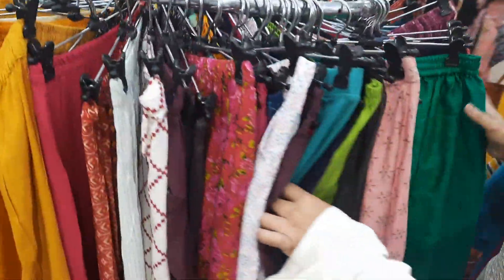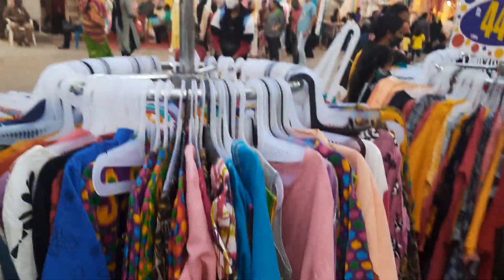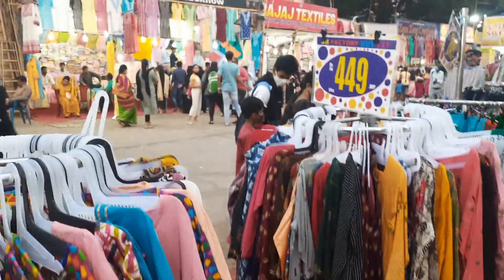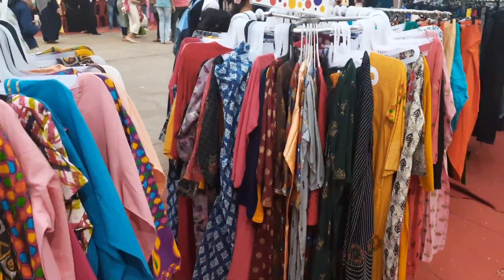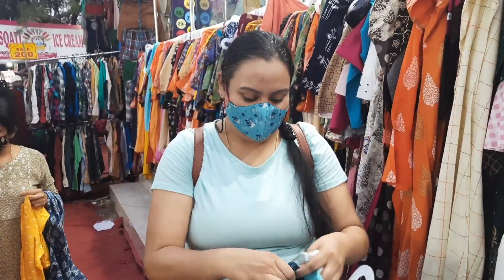Here you have a whole lot of kurta bottoms — these were 150 rupees each and so many colors, but you need to go through the selection properly. There were 200-rupee kurtas and also kurta sets at 449 or 450 rupees.